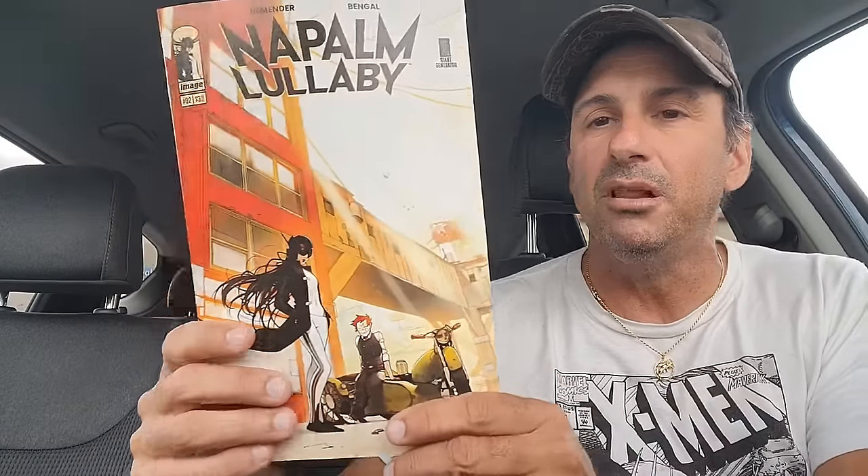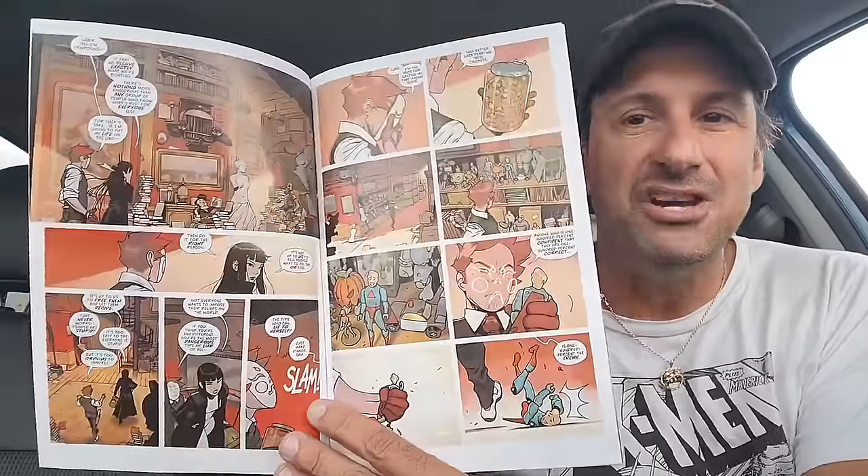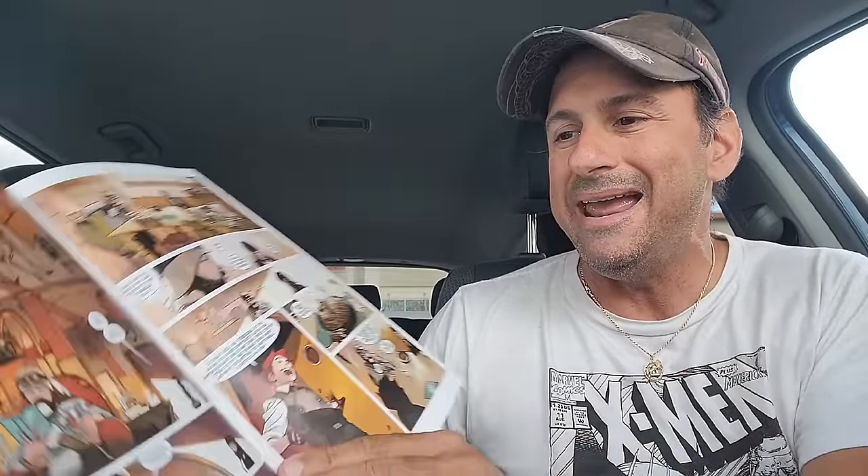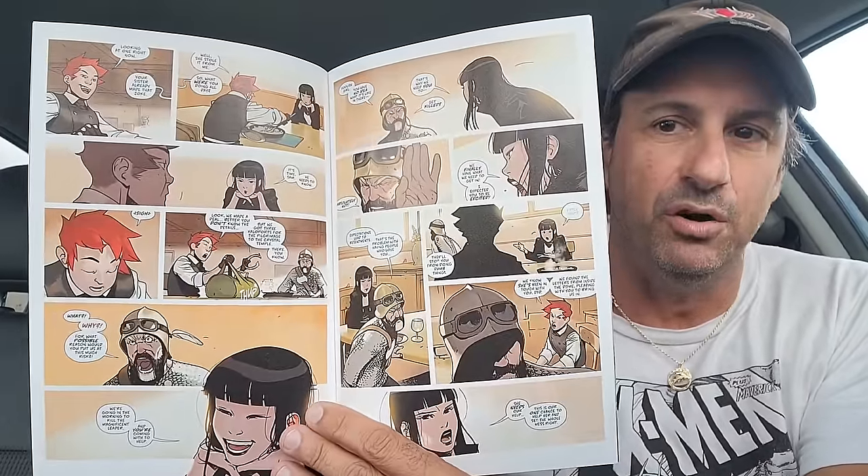Our next book is by Rick Remender — this is Napalm Lullaby, issue two. The first issue, you had no real idea what was going on until you read almost the letters page. Hopefully now we really get a concept of who these brother and sister actually are and what their mission is. If this second issue doesn't really grab me, I'll probably drop this book. We'll see where this one goes.